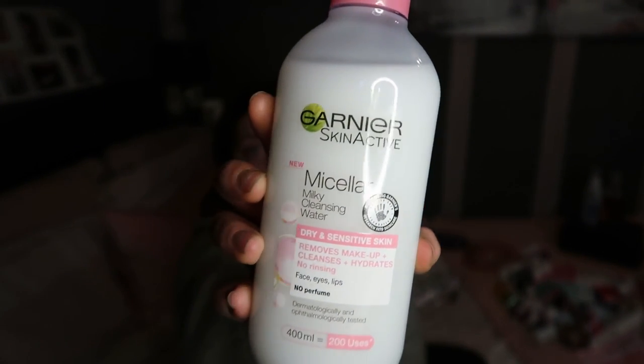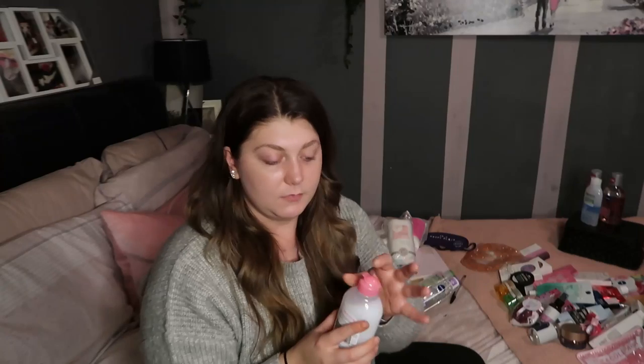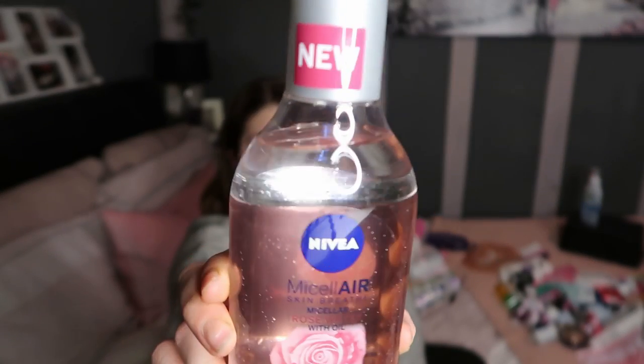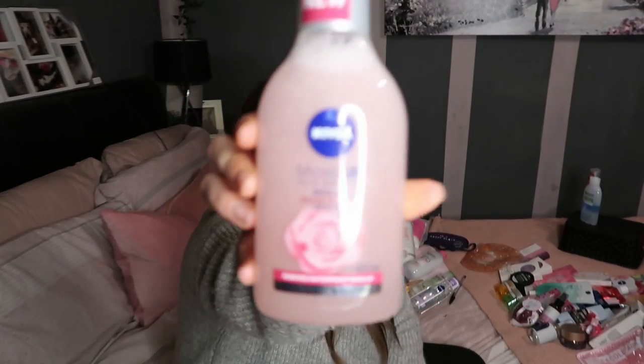I got this one because I saw it advertised and I'm such a fool for gimmicks. Not that this is a gimmick - I don't think I've actually tried it yet. It was just different. This is the Garnier Micellar Milky Water, which is meant to be really nice on your skin. The next one I'm going to have to try again because I was really disappointed, even though I love the colour - this is the Micellar Rose Water, new in Home Bargains just before Christmas. As you can see it mixes up, but I found it a little bit scratchy.